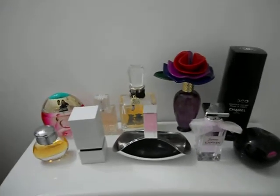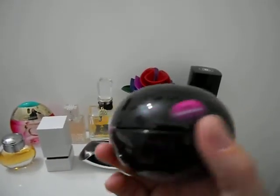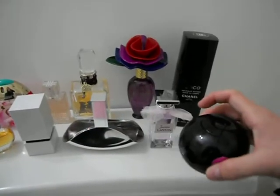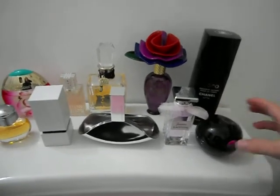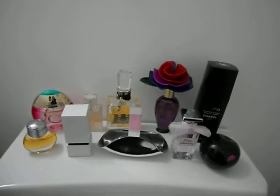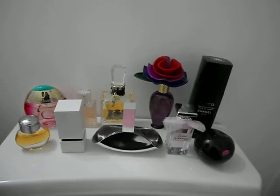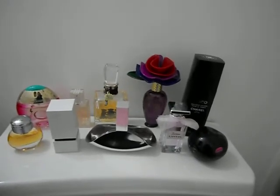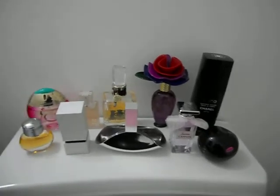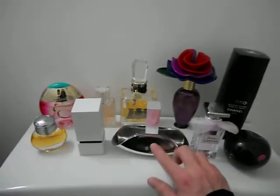The next one is the Donna Karan Delicious Night. You really need to wear this during the evening or going out, because it's very much a night wear. It has crushed ginger, chilled blackberry, martini orchid, purple fuchsia, night blooming orchids, purple iris, satin jasmine petals, and molten amber. It's a nice fragrance for the evening, just as much as the Calvin Klein Euphoria.